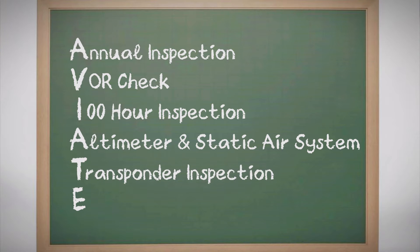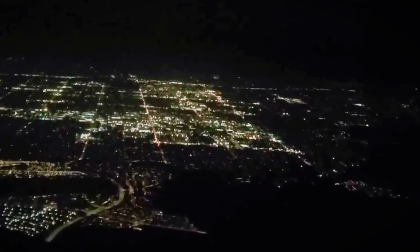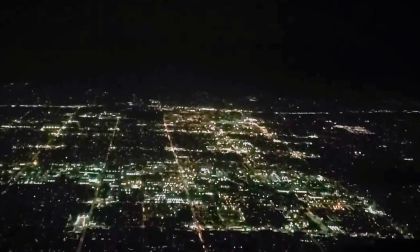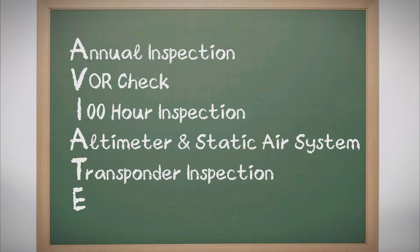Transitioning to T for transponder inspection — this is where visibility meets safety. Every 24 months, your transponder's voice is tested, ensuring it speaks clearly to the radar screens that guide you through the airspace mosaic. This inspection, critical for both VFR and IFR flights, ensures that your aircraft's electronic handshake with air traffic control is firm, reliable, and unmistakably yours, safeguarding your journey through the invisible highways of the sky.